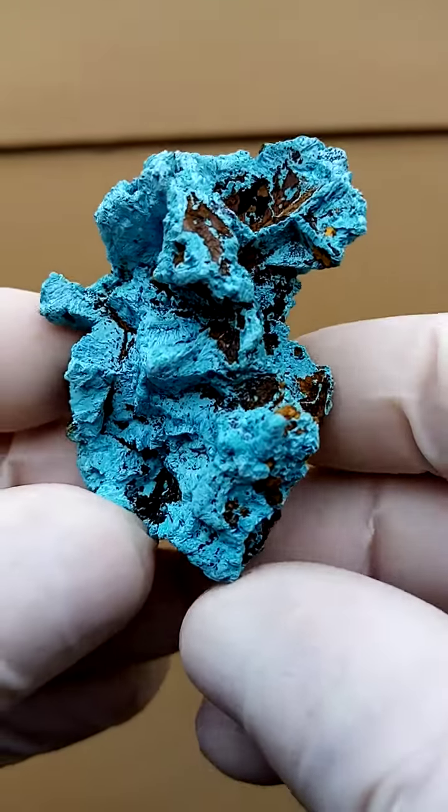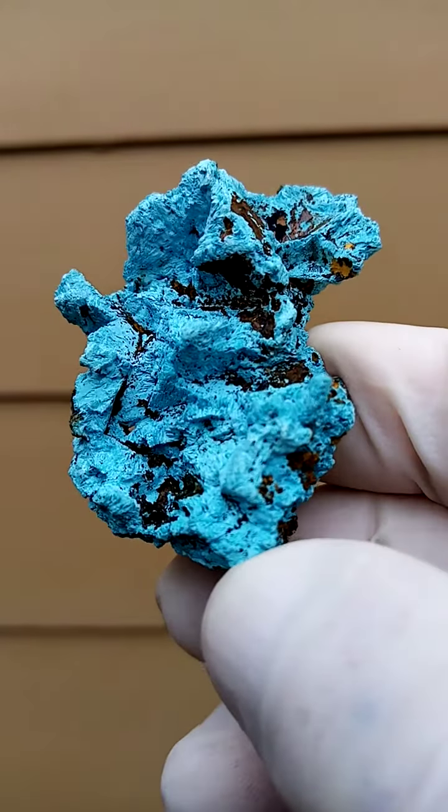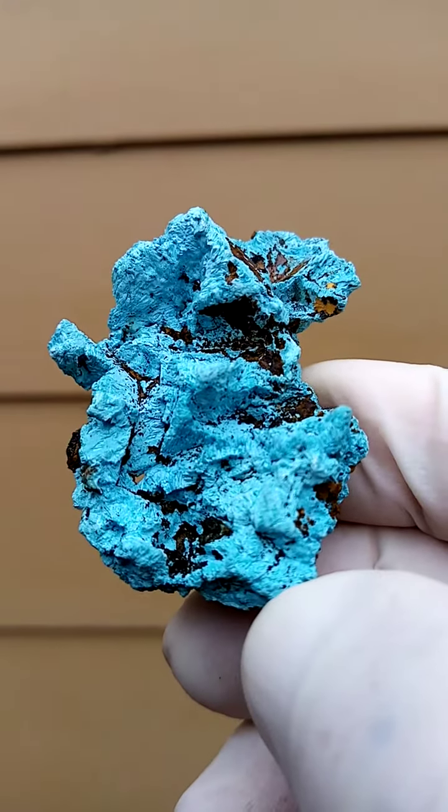And that's from the Katanga Copper Crescent, Copper Mines of the Congo. I suspect the Tantara mine. This did come out maybe early 2000s, so this is older material.